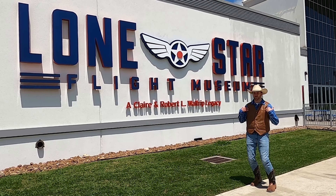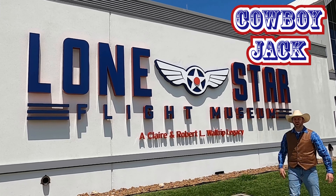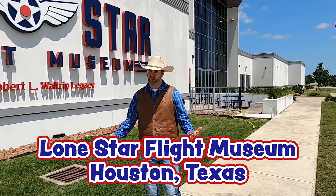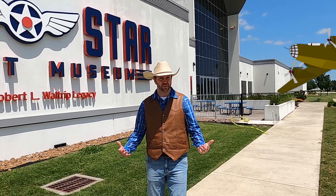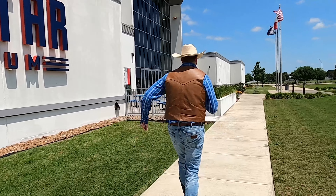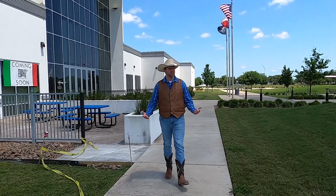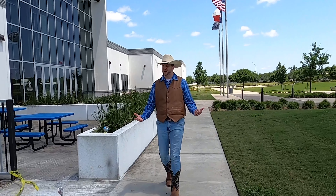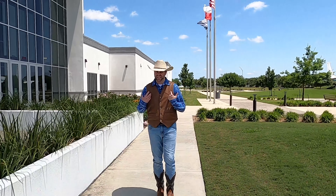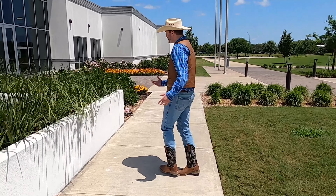Howdy, cowboys and cowgirls. I'm Cowboy Jack, and I'm really excited. Do you see where we are today? Wow, we're at the Lone Star Flight Museum in Houston, Texas — the home of a whole bunch of really cool aircraft and a couple of other really amazing surprises. You guys want to go inside and check it out? Come on! They just got a brand new exhibit, something to do with outer space, maybe. I love outer space, but I also love really cool airplanes, and we're going to get to see a lot of them. We may actually get to go inside a couple of them. This is going to be an amazing adventure.